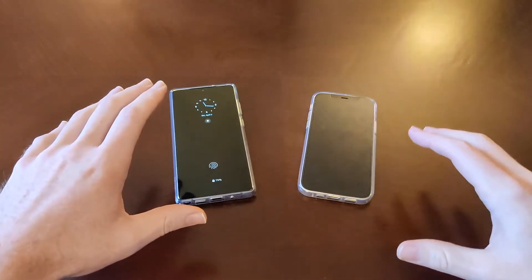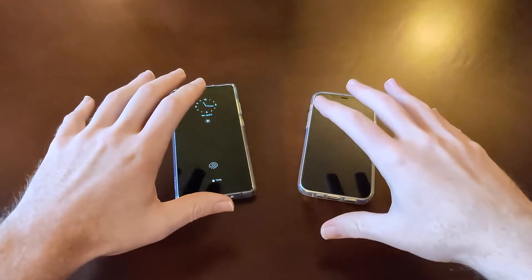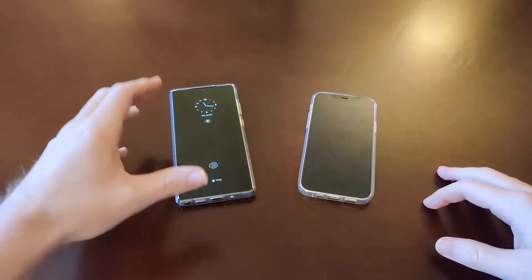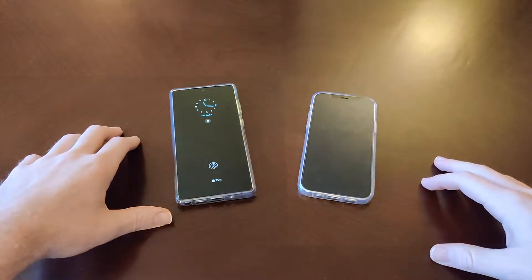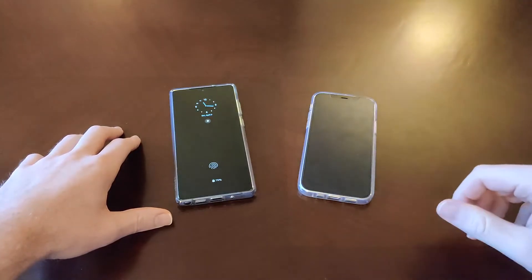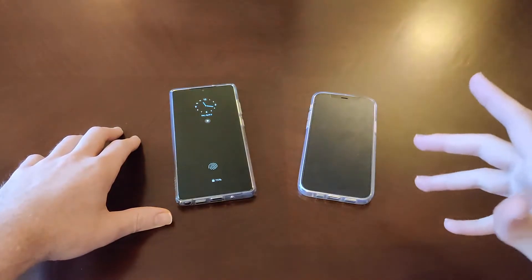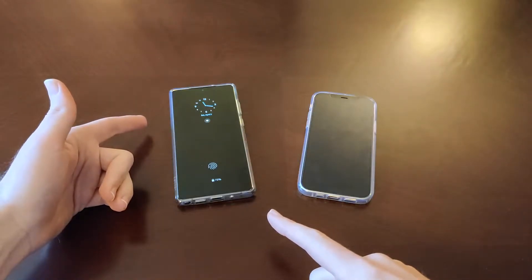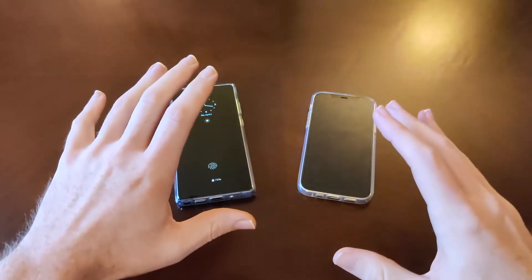Before we talk about performance, I do want to mention the prices on these phones. Galaxy Note 20, full retail price, $999. iPhone 12, $829 for the unlocked model. You can get the iPhone 12 through your carrier for $799. I have seen the Note 20 on sale as low as around $800, so they're pretty similarly priced.